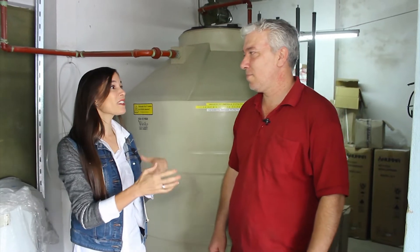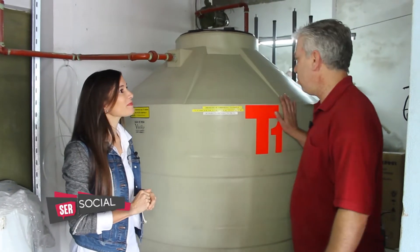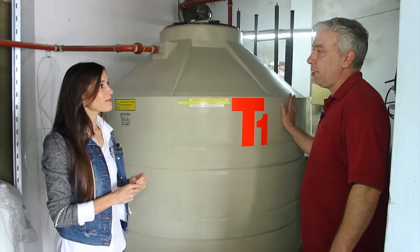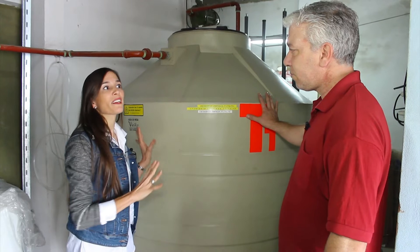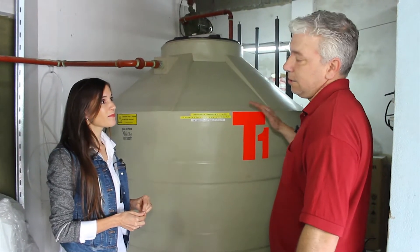Estamos en el primer tanque donde se comienza a hacer todo este tratamiento del agua para limpiarla y microfiltrarla. Acá empieza todo el tanque 1, que se usa como cisterna, ingresa el agua de red, pasa por un filtro de piedra y arena, y tiene una capacidad de 2.750 litros. Acá es donde empieza todo el proceso. Esto está conectado con el agua de red, nada más que con el agua de red, y pasa por el primer filtro que solamente saca impurezas más grandes, que es un filtro de arena y piedras, donde van disminuyendo los tamaños de la piedra hasta llegar a la arena.